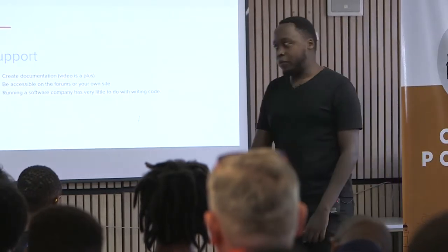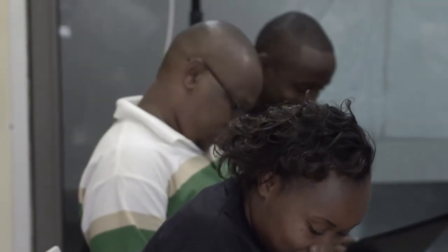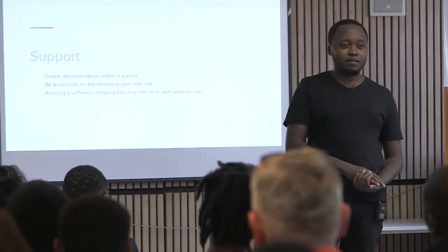The funny thing about running a software business is that most of it does not involve writing code — and that's why it's called a business, that's the most important part. For me, majority of my work — about 80% — is support. It's me sitting down and replying to users telling them what to do. I had a guy yesterday who downloaded a theme and said the software isn't working and he wanted a refund, and he hadn't even installed WordPress.